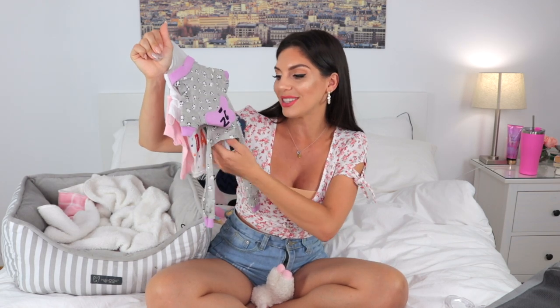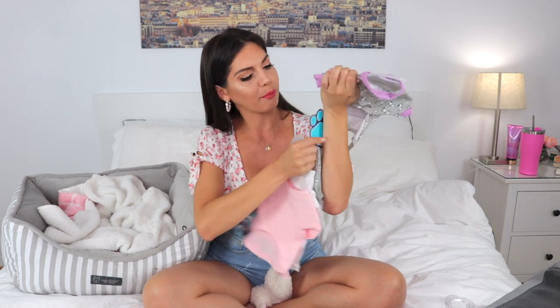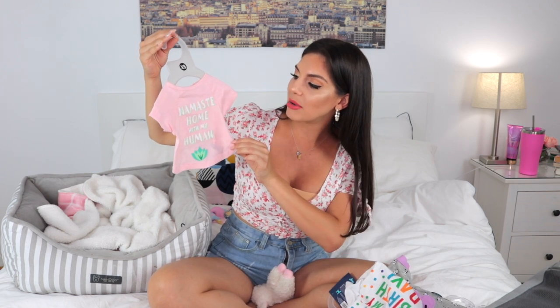A really cool find was at a store called Five Below, where they sell everything for five dollars or below. I got her clothing there — it doesn't fit yet but I know it will. I got her a PJ for about $5, a little shirt that says 'It's My Birthday' — which I loved because Coco and I share the same birthday — and one that says 'Namaste Home With My Human.' Those were like $3 each. Super good deals for dog clothes.